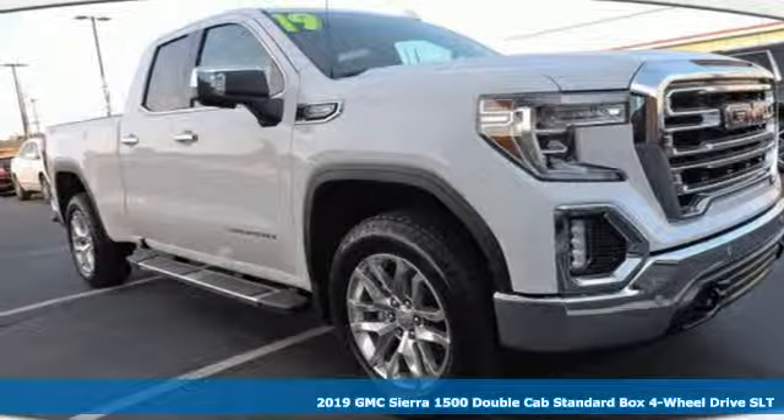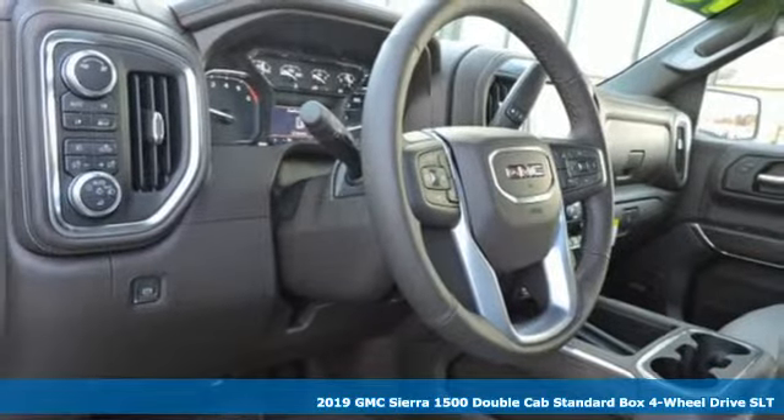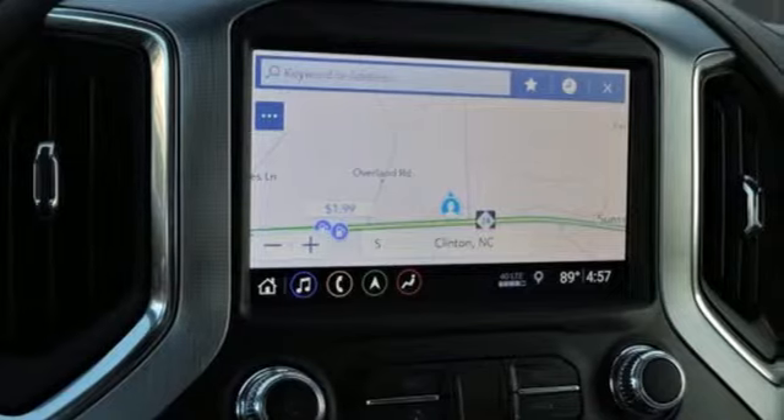Here's a new 2019 GMC Sierra 1500. GMC, professional grade vehicles suited to fit your needs. It's equipped for all your driving needs and wants.